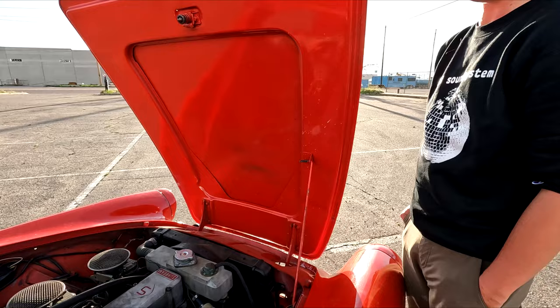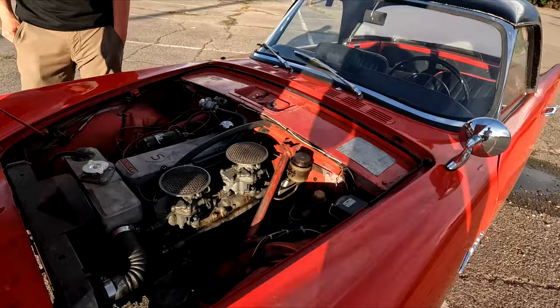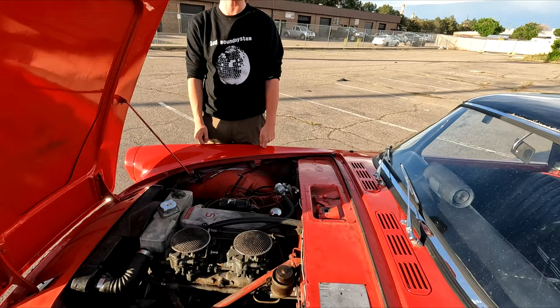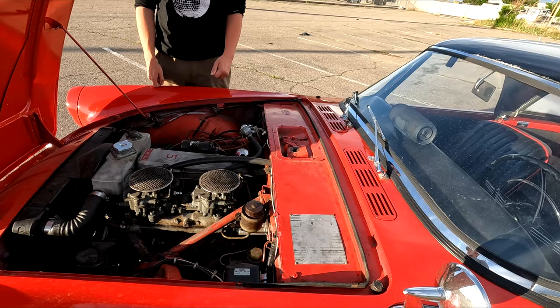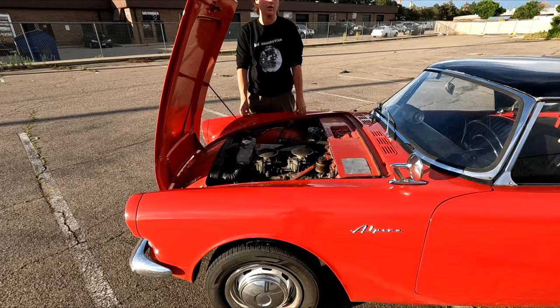The carbs are twin Zeniths, which you don't see on much. People go back and forth — some love them, some hate them — but they've served him well. Parts availability is actually not that bad: there's a company on the East Coast and one on the West Coast. They're traditional — you get a PDF catalog, write down your part numbers, and physically call to order. Sunbeam Specialties in California reproduces or has new old stock for essentially everything except body panels.